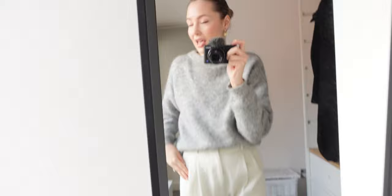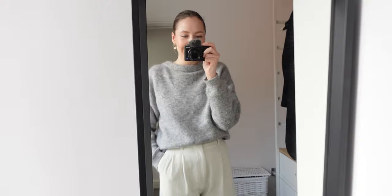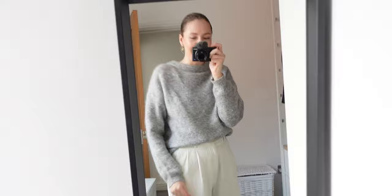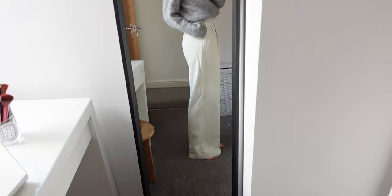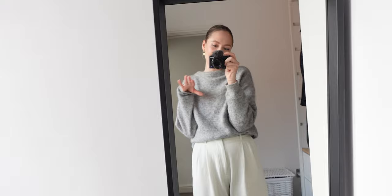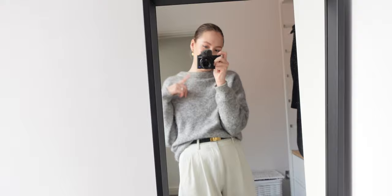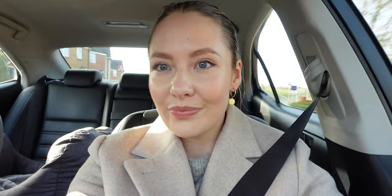I'm wearing these Ana Luisa earrings, an Acne sweater — I think it's alpaca, very very warm — my Hermès belt, and Philippa K trousers that are very very long. If you are a long-legged person, Philippa K is your brand for trousers. I'm 5'8" and they hit me right at the end of my leg. I'd rather this than trousers that are far too short. Now I'm going to stretch the bread dough again and then leave it for two hours to rise — it's already looking very good and I'm excited to eat that bread this evening.